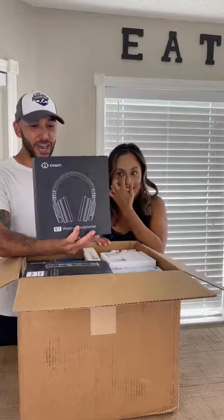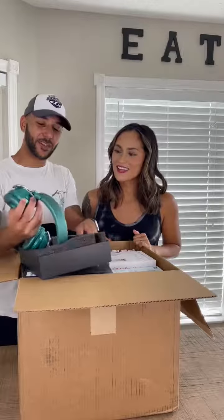I literally just bought these headphones. That's insane. These are Cowan E7 headphones — I know exactly what these are. These are active noise-canceling headphones. That's hilarious. What are the chances? These are the ones that I like. These have seven different colors, and these are the exact same color that I bought.